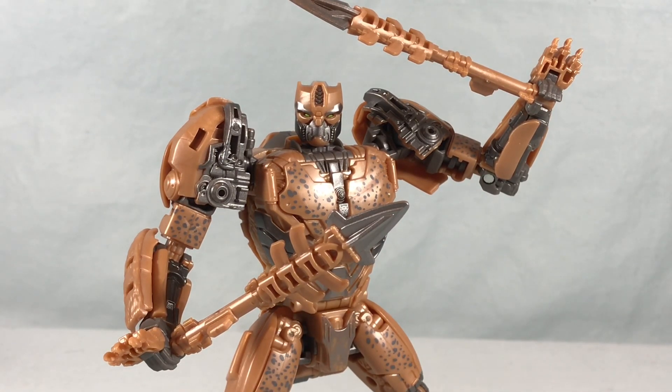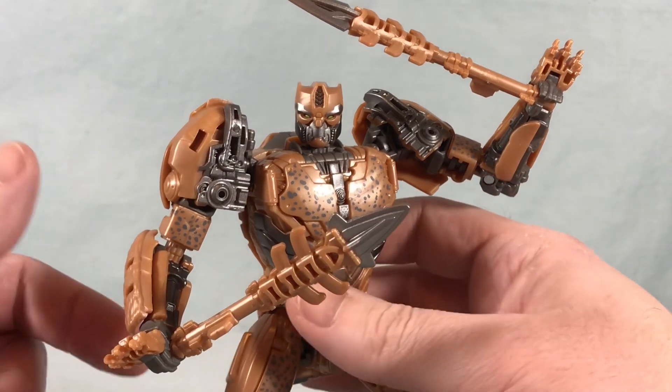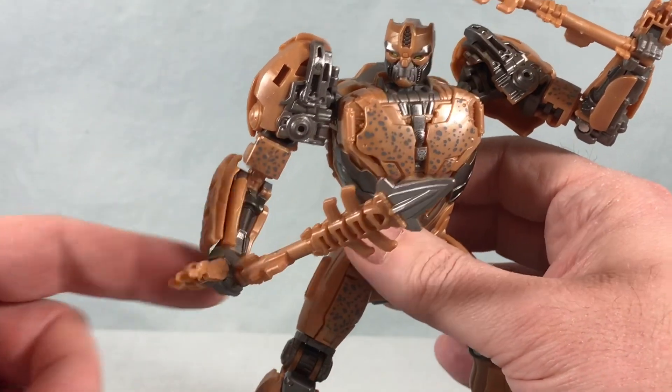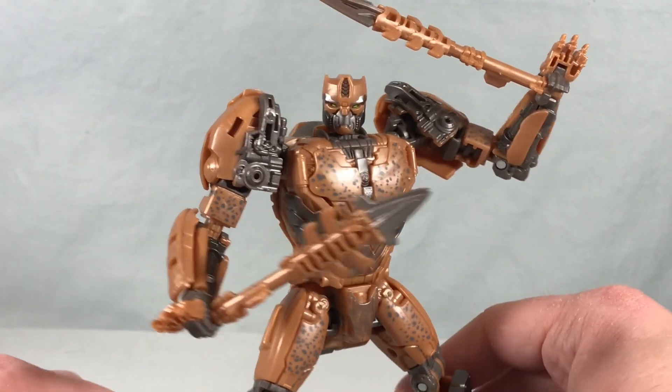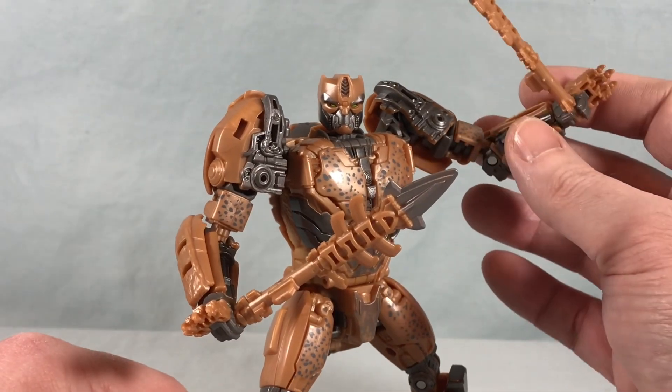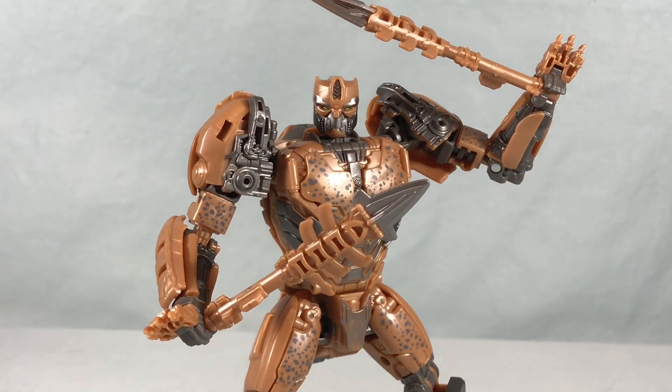Overall I like the accessories and the transformation, and I think it's a pretty fun figure. I will point out that the elbow in mine is starting to get a little loose — not a deal breaker, but something to be wary of, and it's pretty quick to be getting that loose, which is a bummer. For the most part I think it's a fun figure. Let me know what you guys think in the comments below, please like, share, and subscribe. I think it's definitely worth checking out — maybe wait for a sale — but it's fun. Thanks so much for watching.